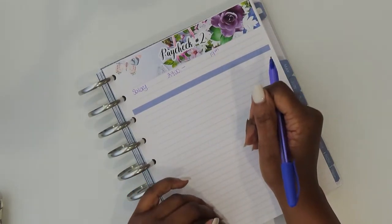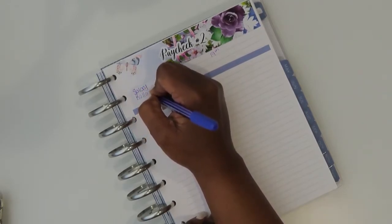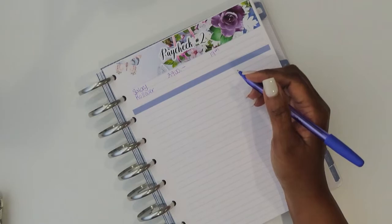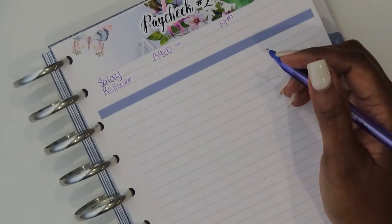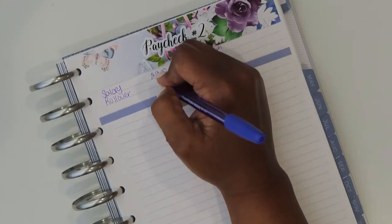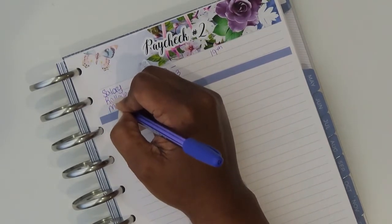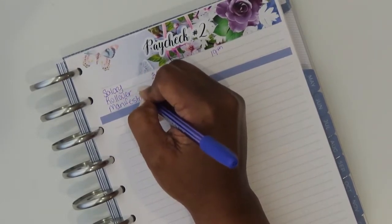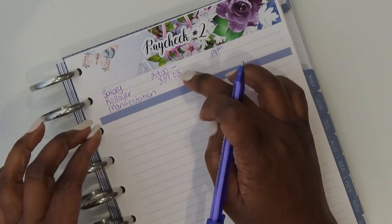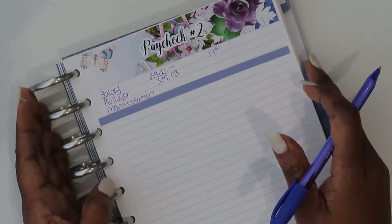That will cover my bills and expenses through the end of the month. I will also have rollover from paycheck number one to help with bills and expenses for this paycheck. The amount that I will be rolling will be $337.03. I always keep a space for manifestation for anything that comes in, but I will only be budgeting off of the $2,900 and the $337.03, which totals $3,237.03 for this paycheck.